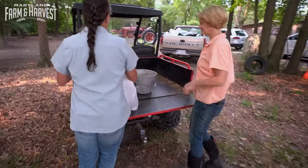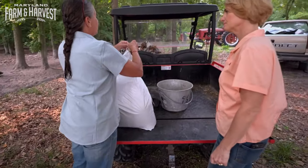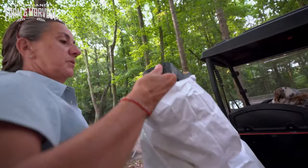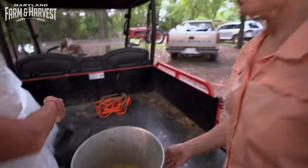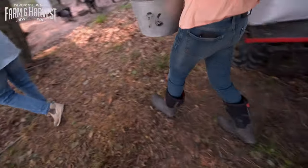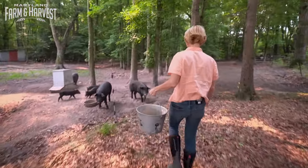So what we'll do is I will get them some fresh water, and we'll just give them a couple scoops, because they won't need much. If you want to put it right in that bucket where they are, I'll dump the water.